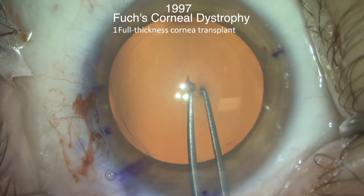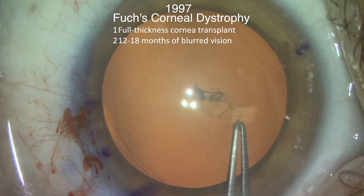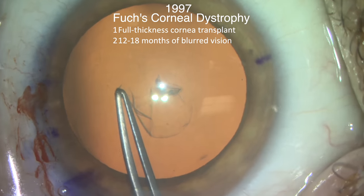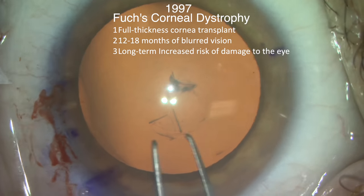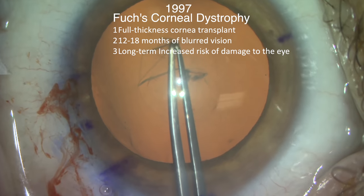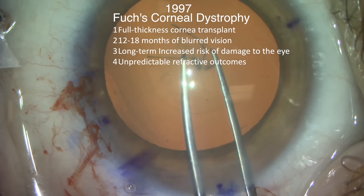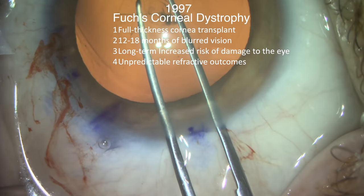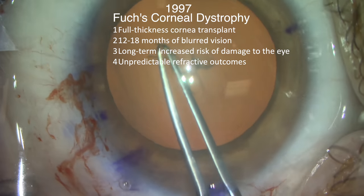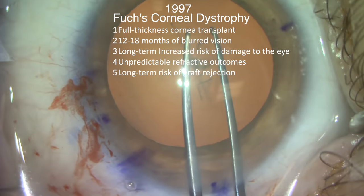Number one, the need for a full thickness cornea transplant. Two, 12 to 18 months of blurred vision until all sutures were removed and the cornea stabilized. Three, long-term increased risk of damage to the eye by accidental trauma. Four, unpredictable refractive outcomes, which would obviate the ability of the surgeon and patient to have any expectation of achieving clear vision without glasses with a single procedure. Five, long-term risk of graft rejection.